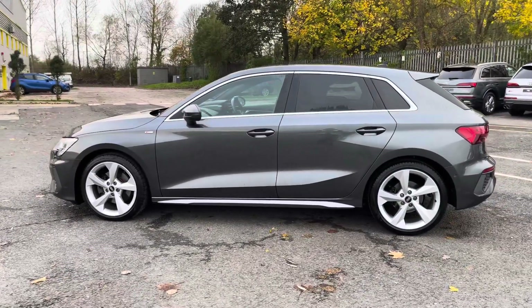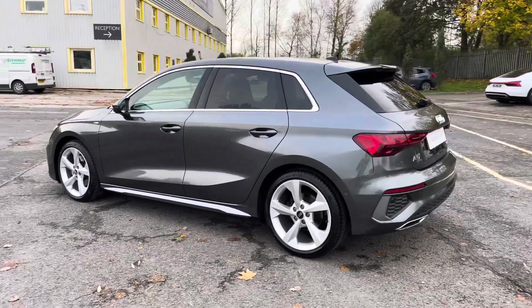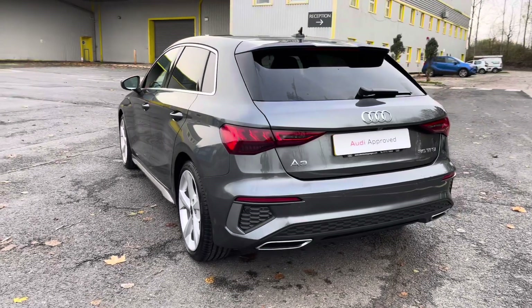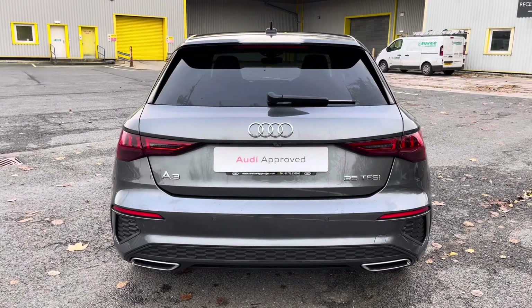This approved used A3 is a 70 plate which has had just one previous owner and it's done just over 8,398 miles, whilst it's had two previous services with the last coming on the 10th of November 2023.